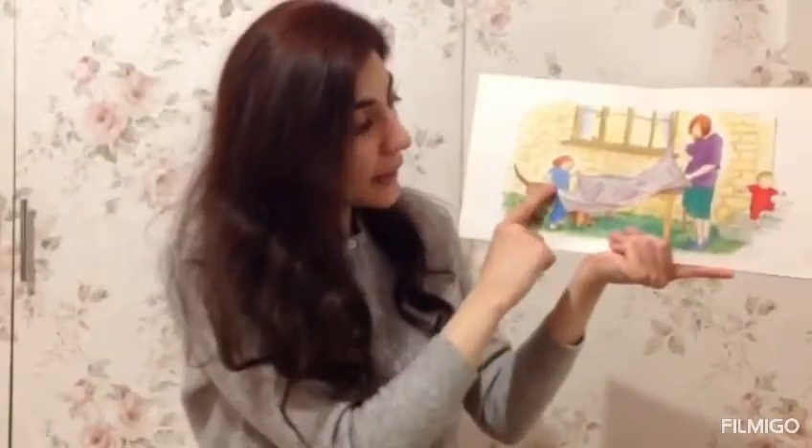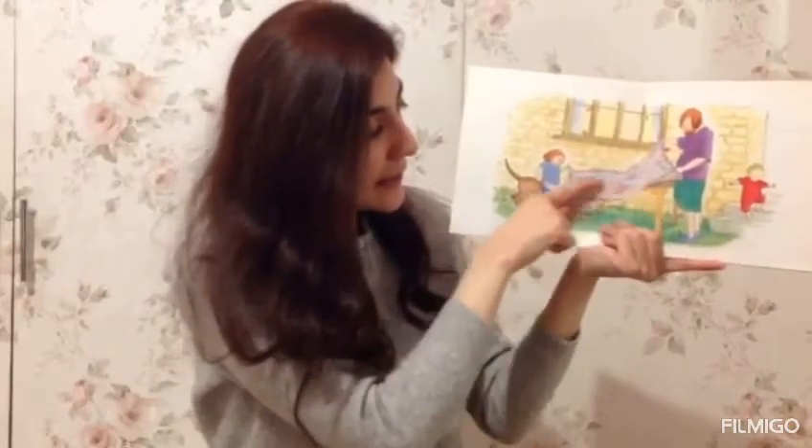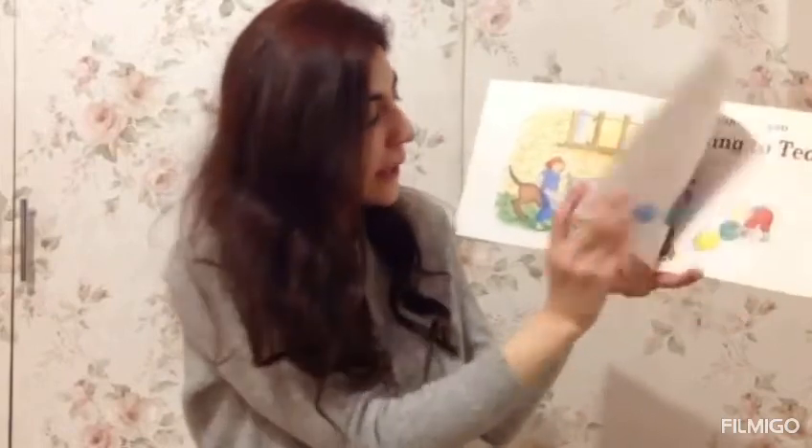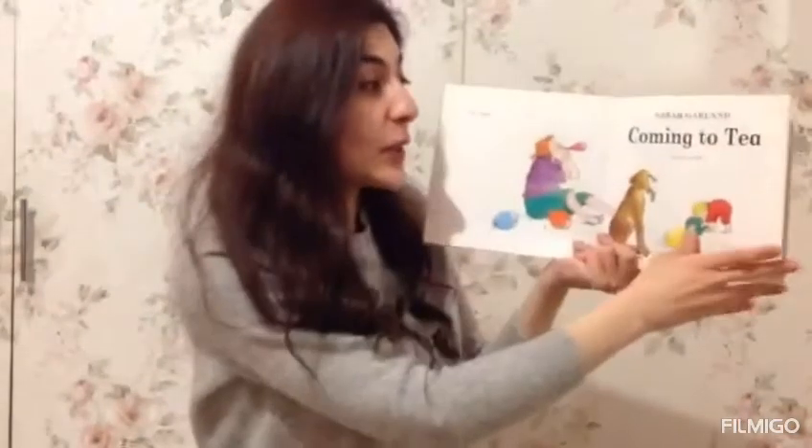Here's mummy and the girl. They're setting up the table. The baby is walking on the steps. What are they getting ready for? The party!